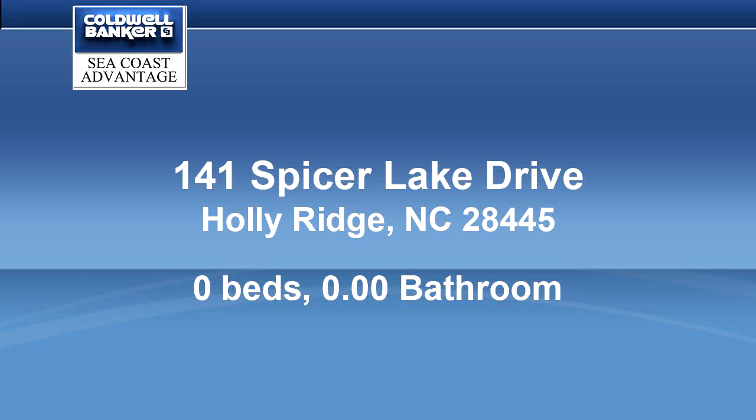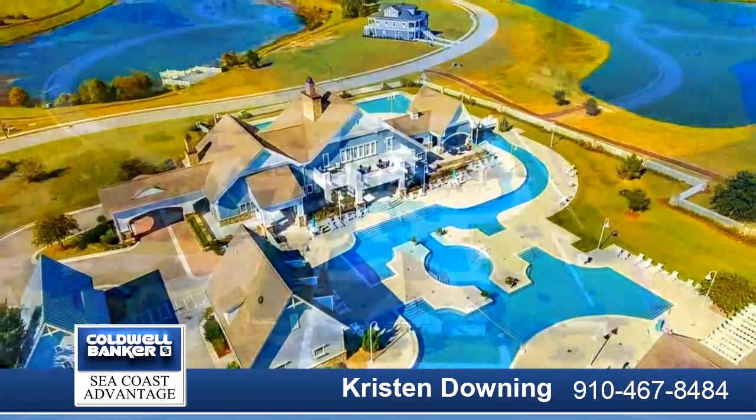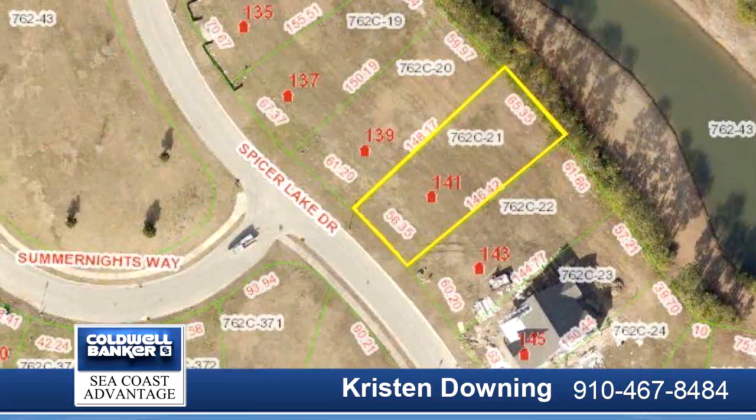Ready to build lot, located in the most popular community in Hawley Ridge. Summer House on Everett Bay features six scenic lakes, and community amenities include two gated entries into the community.